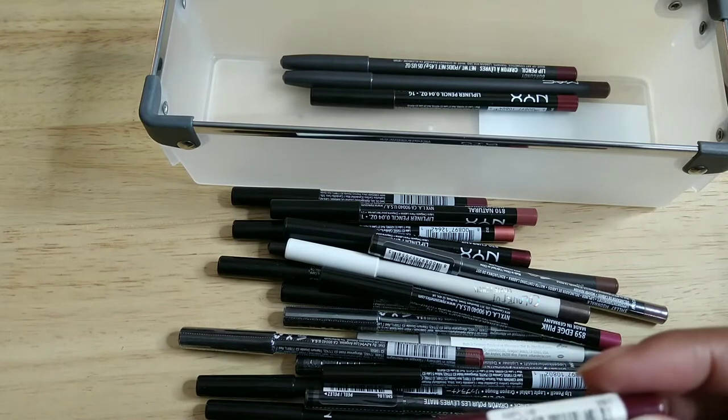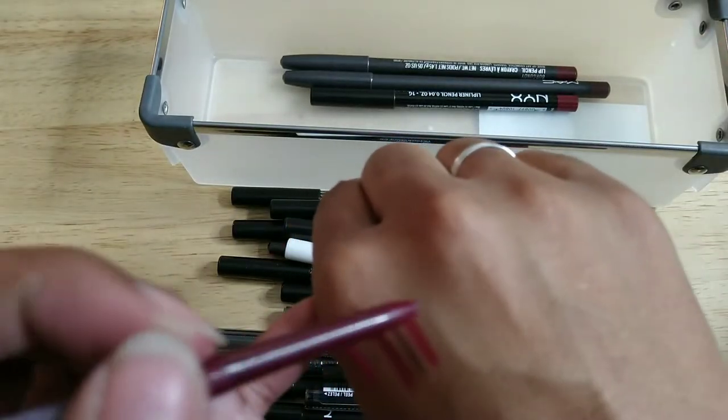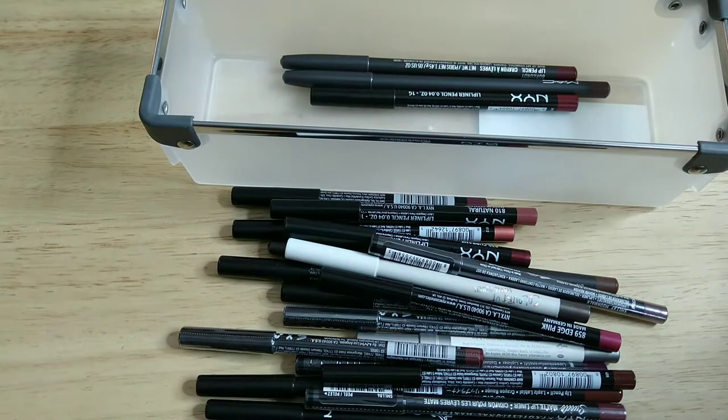This one is also from NYX — the retractable liner in Plum. I'm going to sniff my retractable liners first before deciding. It's a really beautiful jewel tone — this one still smells good so I'm going to keep it.